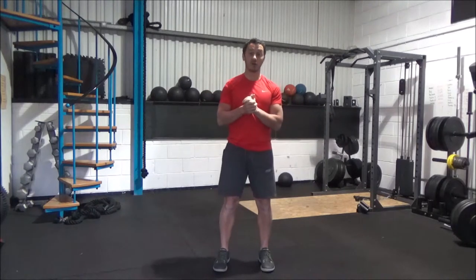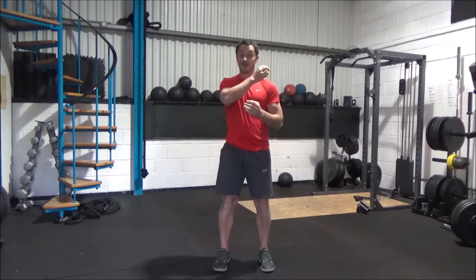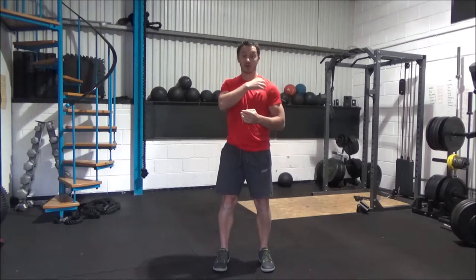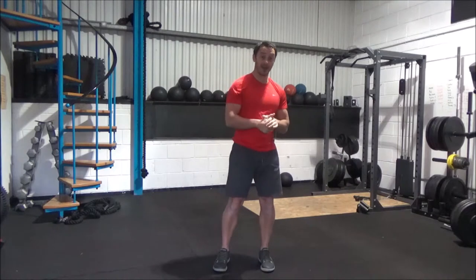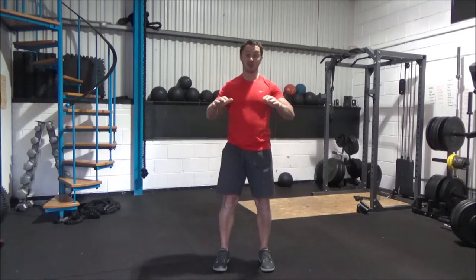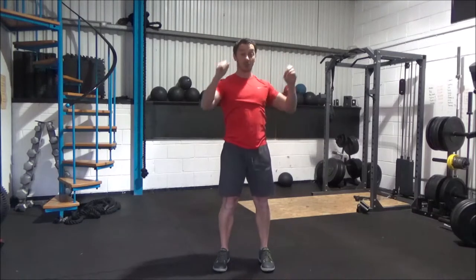We're going to give you some really cool functional mobility strategies to help lengthen and improve the function of those muscles, allowing you to create space in your glenohumeral joint, your AC joint, and your shoulder girdle as a whole — to stop you getting impingement and pain when you're doing things like chest pressing, push-ups, overhead lifting, and even pull-ups.